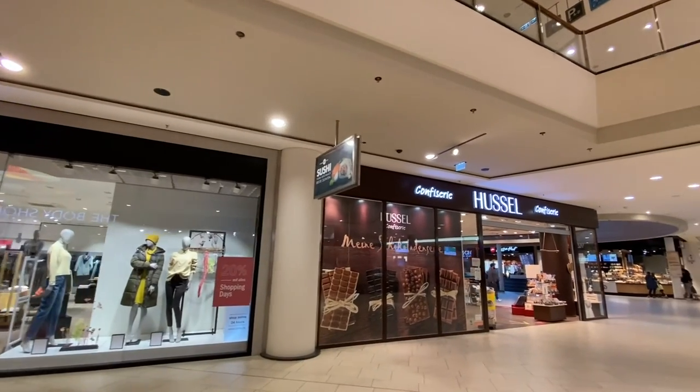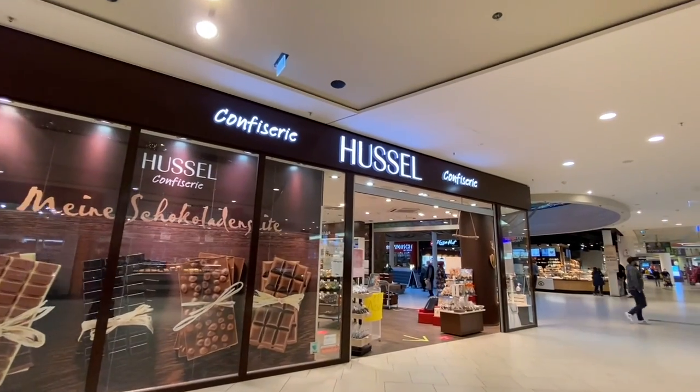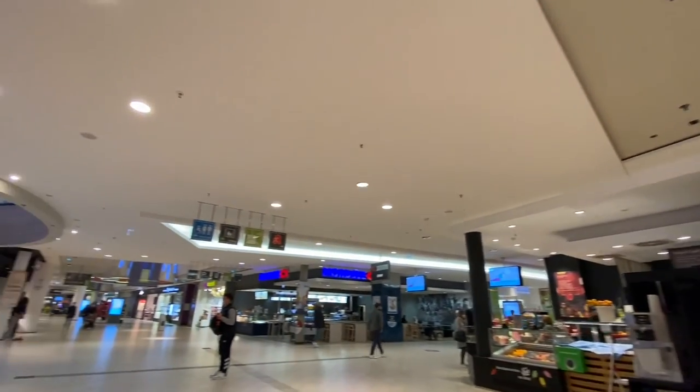A little Zero over here — these are nice chocolates. And Ditch — they've got the best pretzels, I think, in all of Germany. I have to have one almost every day.